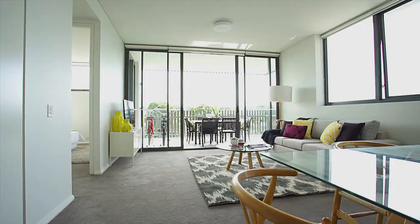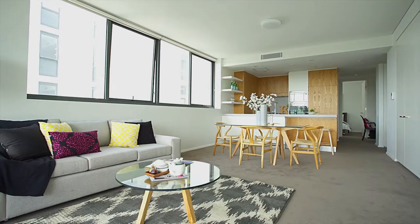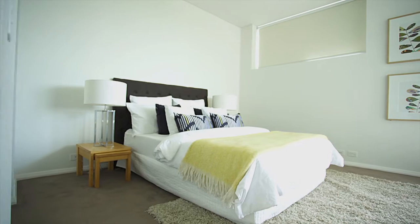It just lets in an enormous amount of light through every window. We've got this flawless floor plan — two bedrooms, two bathrooms.